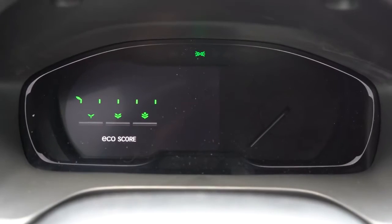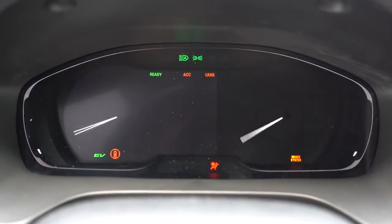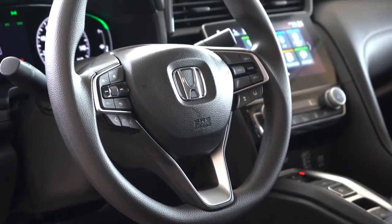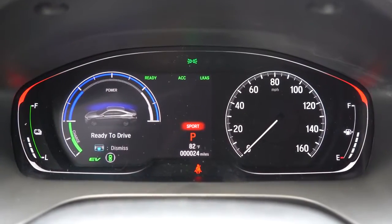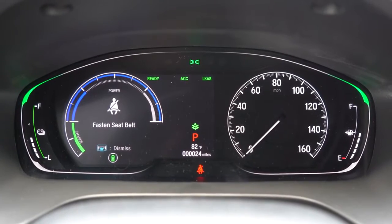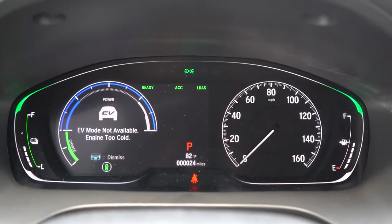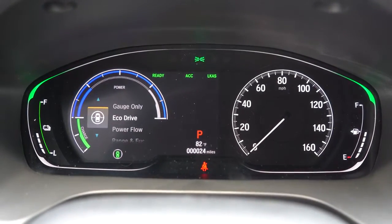Once started up, there's a fairly cool-looking digital gauge cluster — battery charge indicator on the left and speedometer on the right. Steering wheel-mounted controls on the left side let you control what's displayed: average MPG, power flow information, miles until empty, digital speedometer, audio and Bluetooth info, next oil change reminder, and much more. Pretty much everything you could possibly want up there.